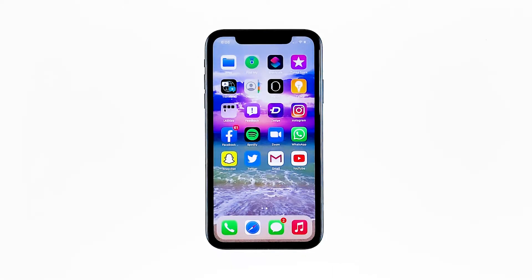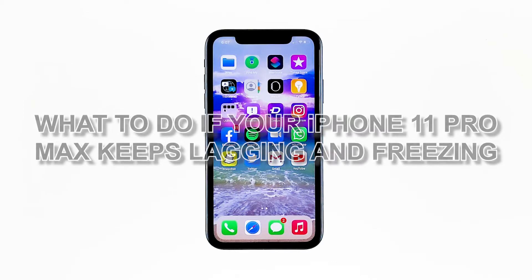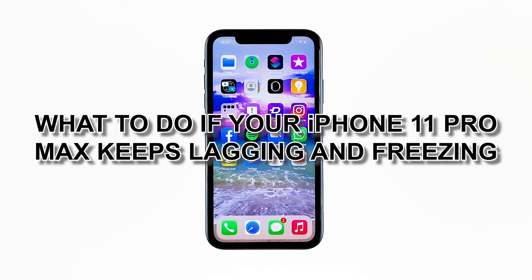New Apple devices rarely show adverse system behaviors. However, it doesn't mean that these devices are totally free of flaws. Even the newest powerful iPhones are no exception. Among the dreaded issues any iPhone owner could bump into is random to frequent lags and freezes. In this video, I will be showing you what to do if your iPhone 11 Pro Max keeps lagging and freezing.